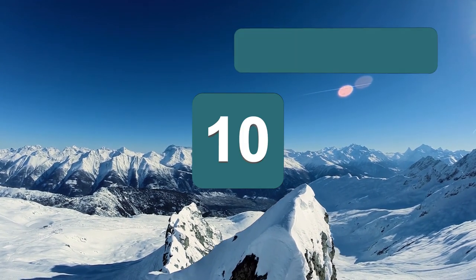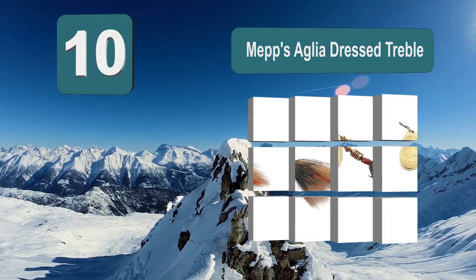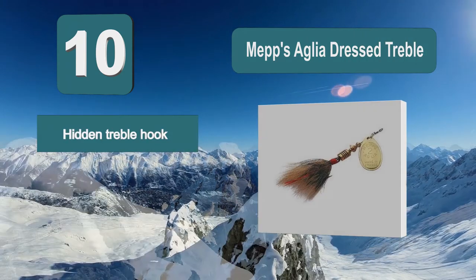Number 10: Mepsiglia Dress Treble. The sharp treble hook featured on this lure is disguised by the dressing it has on it, which will help you to get a more solid bite from your bass. The lure will spin as it's dragged through the water and vibrate to attract the bass you are looking for.